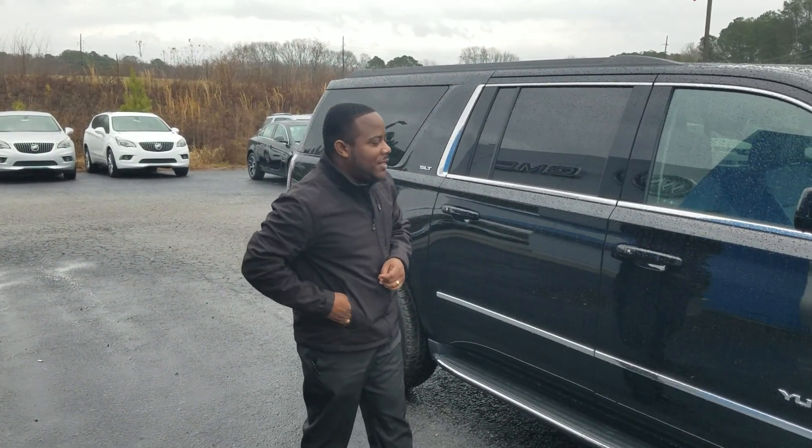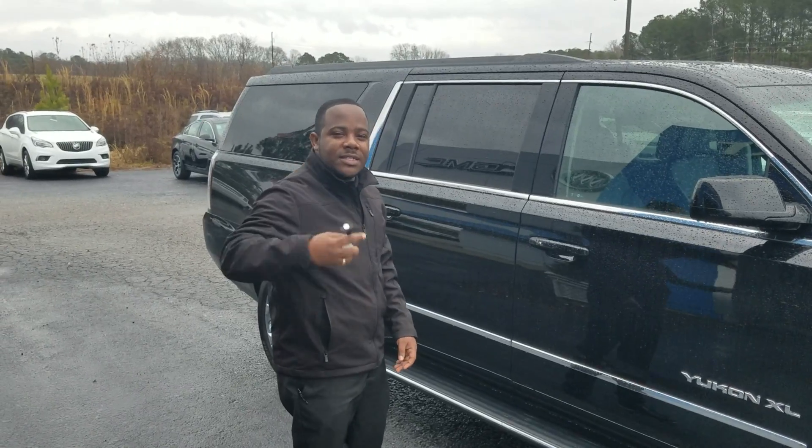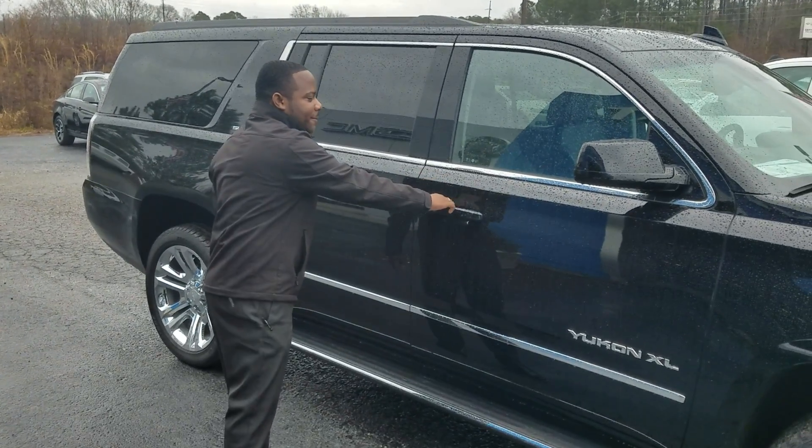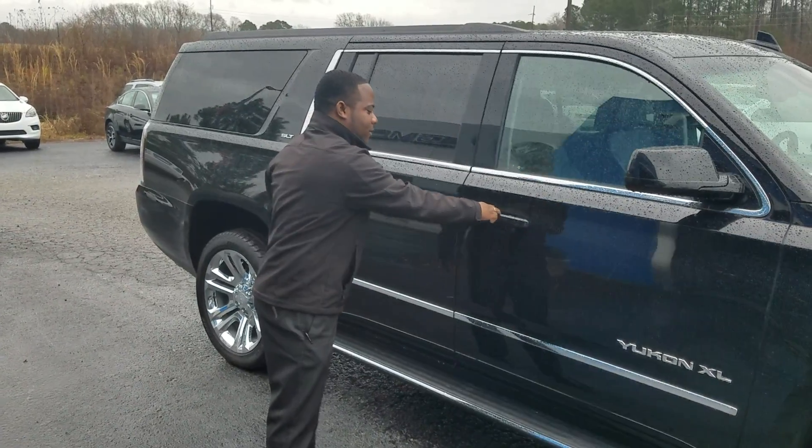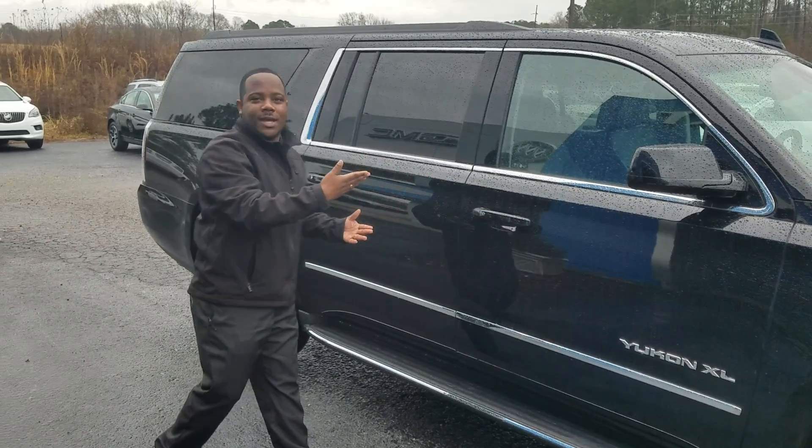One of the cool things is, your wife is driving this — she only needs to have the keys in her purse. Once she comes up, hits the door, opens up, and she's good to go. Hit it again — it's locked.